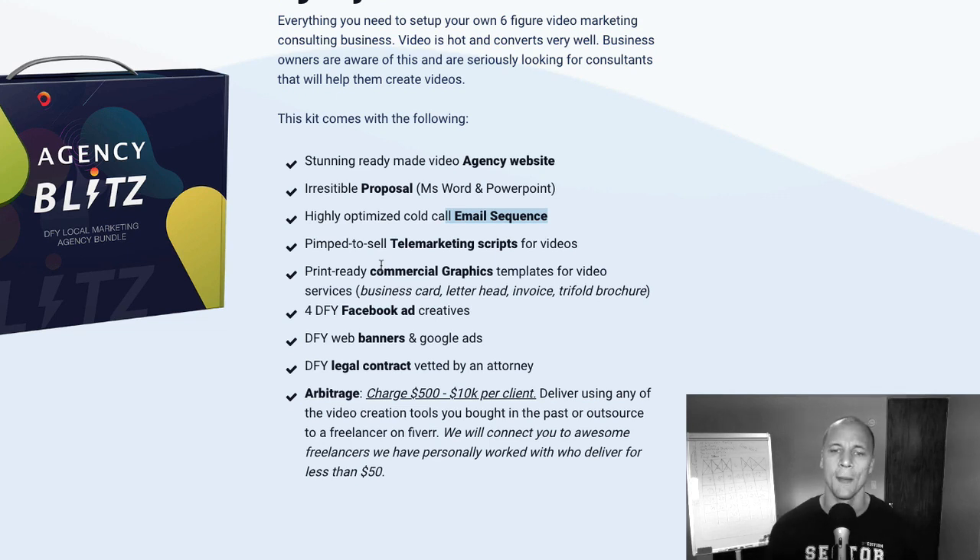We're going to give them done-for-you Facebook ads and banners. They're also going to get an agreement — a contract that we're providing them with that they can use with their prospects and clients. They can obviously customize it, but we made sure to get a rock-solid contract for them in place.